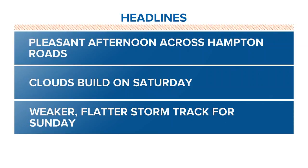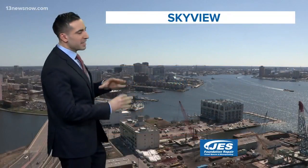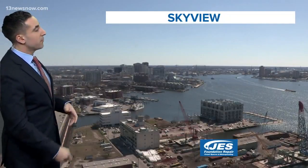Now the clouds will build into the picture during the day on Saturday. We may even squeeze out an isolated shower or two during the day tomorrow, but the more widespread precipitation is likely here on Sunday with what looks now to be a weaker, flatter storm track for Sunday. We're getting a little bit more of a consensus after the morning models came out.